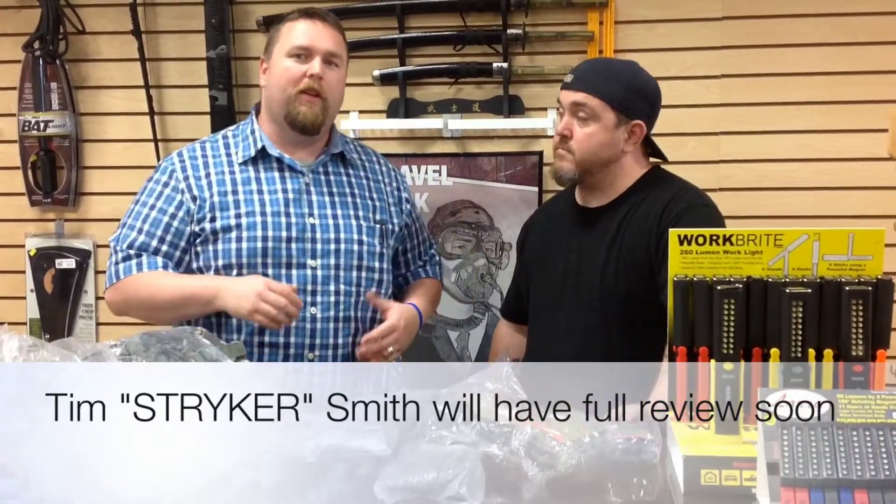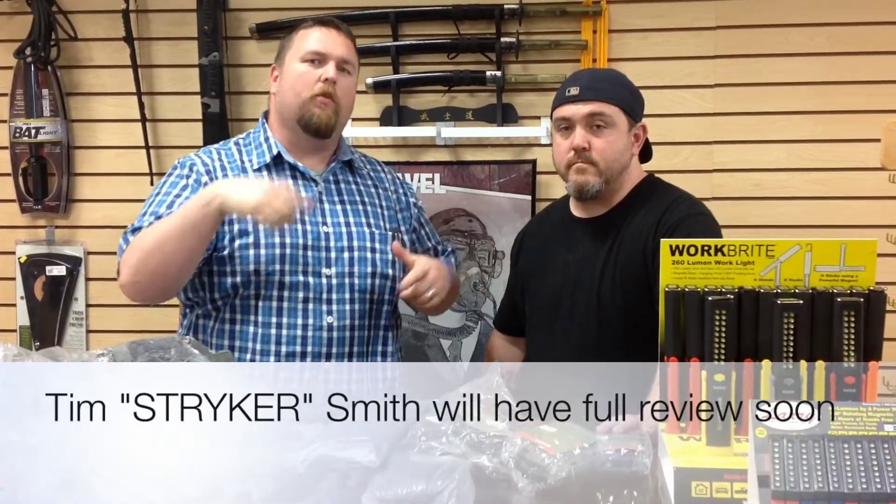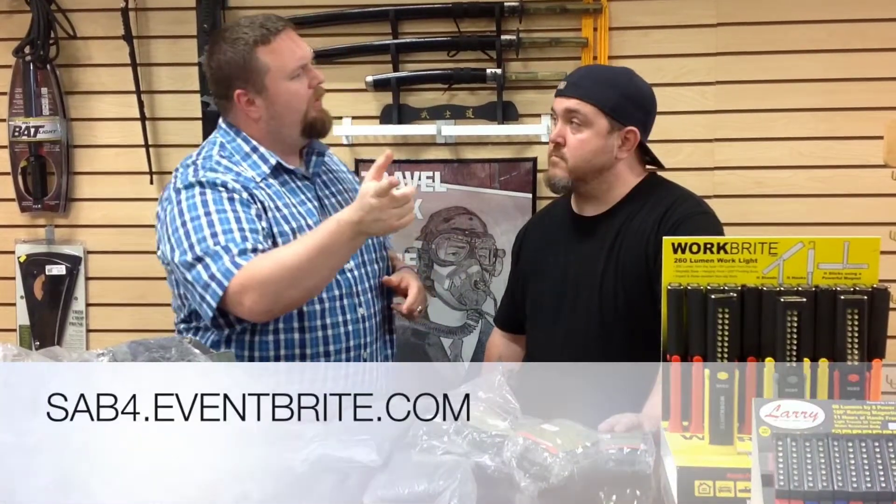We're going to do a little bit more detailed review on these items to come, but get your tickets if you haven't already. You can get them here at Bennett's or online at sab4.eventbrite.com.